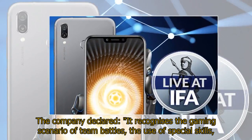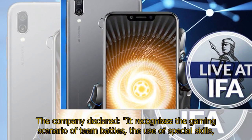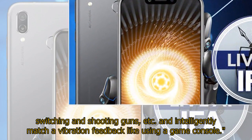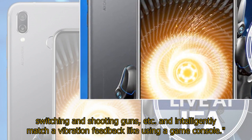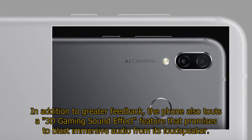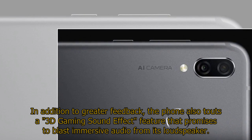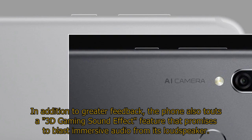The company declared it recognizes gaming scenarios such as team battles, the use of special skills, switching and shooting guns, and intelligently matches vibration feedback like using a game console. In addition to greater feedback, the phone also touts a 3D gaming sound effect feature that promises to blast immersive audio from its loudspeaker.